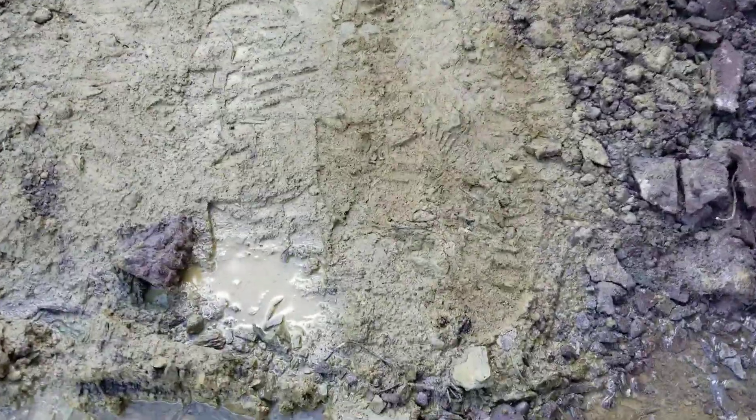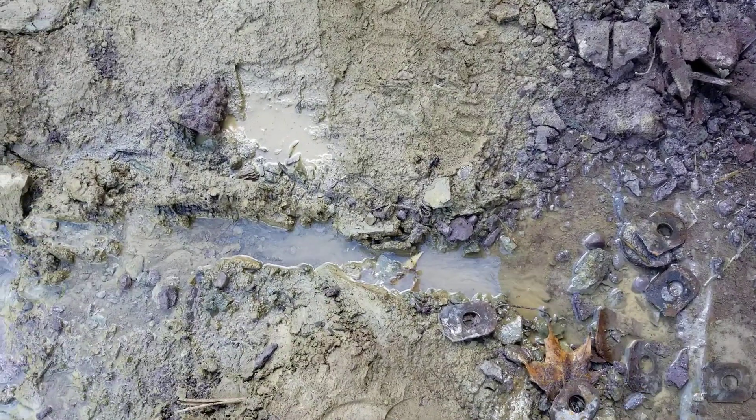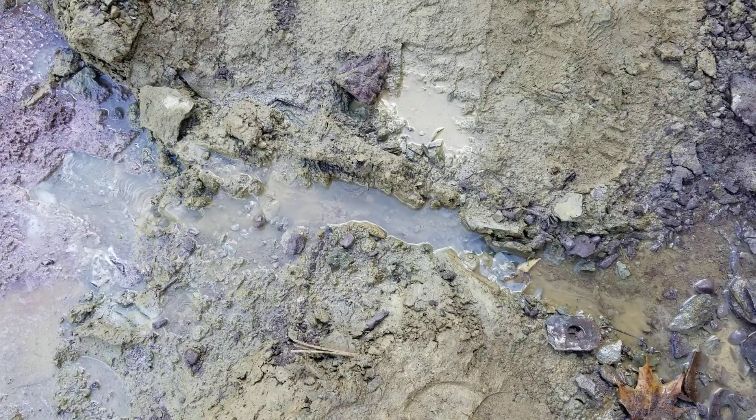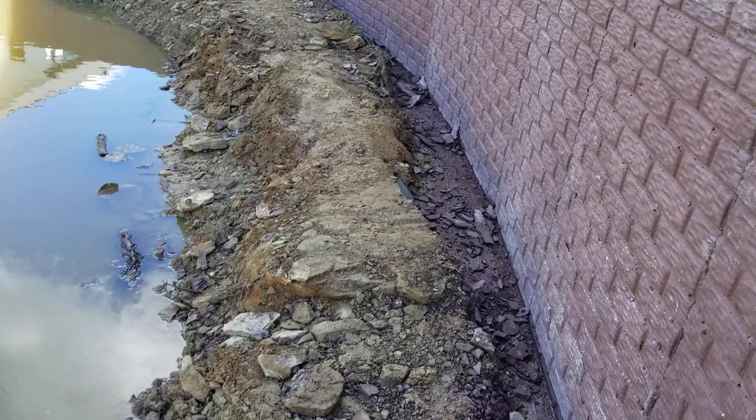The stream is still flowing pretty good. The pollen has come up about three inches since my last video.